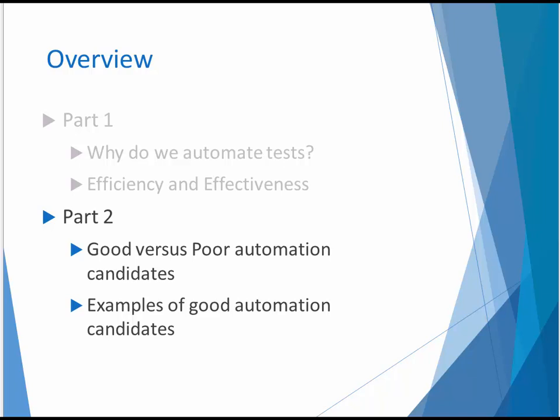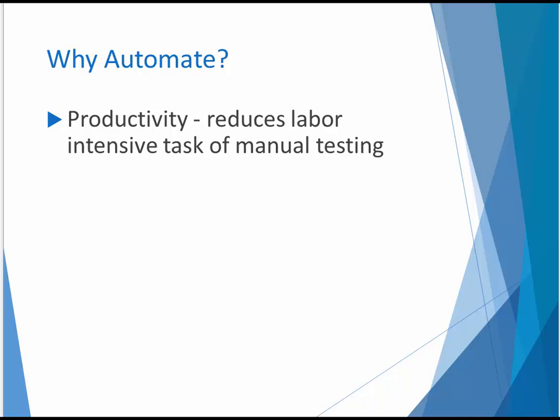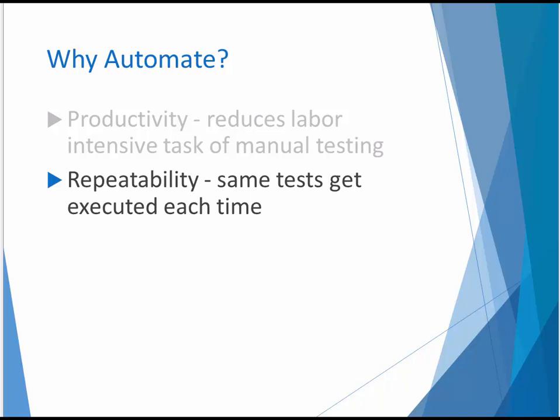One of the primary reasons that we invest in test automation is for the productivity boost that it provides our test organizations by reducing the labor-intensive task of manual testing. Repeatability is another benefit, especially when it comes to verifying bug fixes, where it's important that a retest be executed in exactly the same way as the test that originally identified the defect.